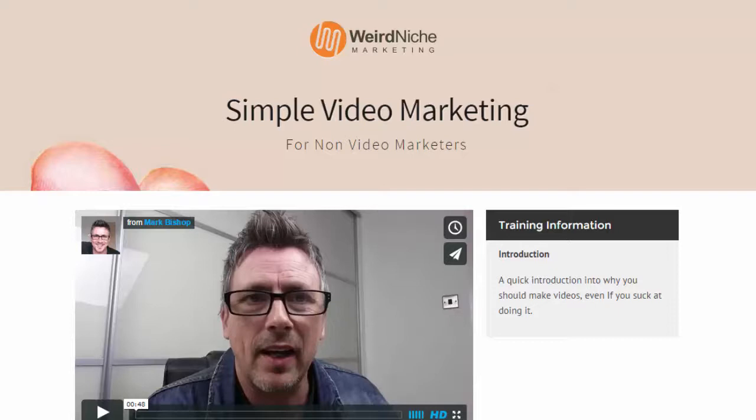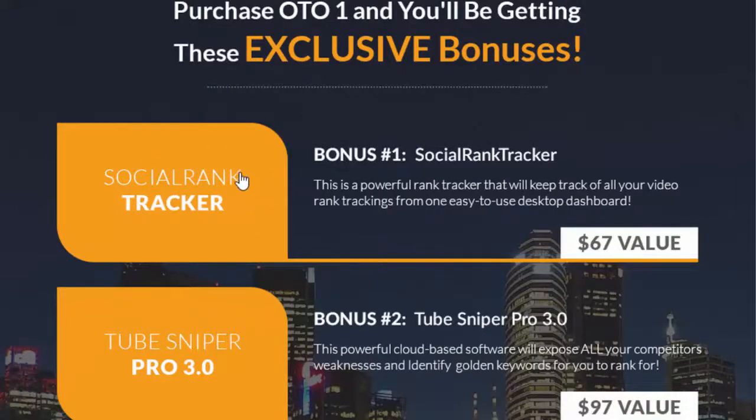So you're going to get the four bonuses covered previously as well as that short course if you purchase the front-end. If you decide to go for the upsell, you're going to get two pieces of software. The first is Social Rank Tracker — I haven't looked at this but I'm assured it works in relation to Social Robot. The second is Tube Sniper — I've actually used this and made a video of how I used it to rank a phrase at the top of Google within minutes, and it's actually still there. If you upgrade through my link you're going to get both of these pieces of software.